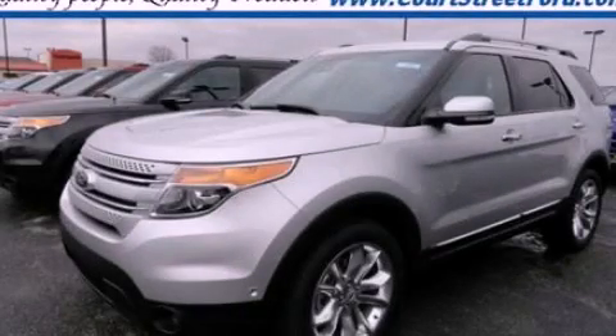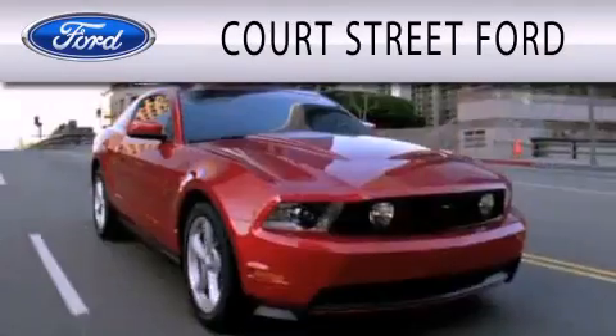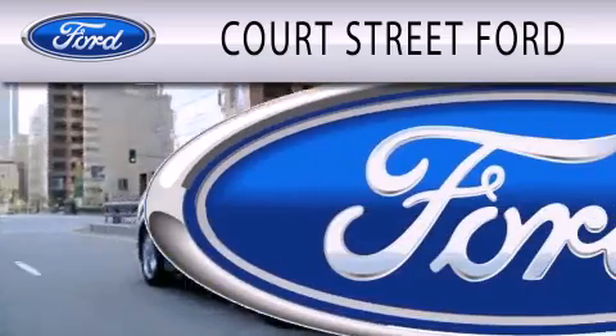Stop by today and test drive this automobile for yourself. Court Street Ford is dedicated to doing everything possible to ensure that the experience you have selecting your next vehicle is as pleasant as possible.